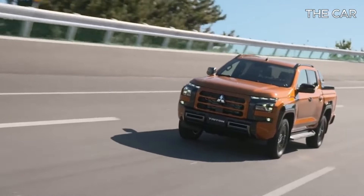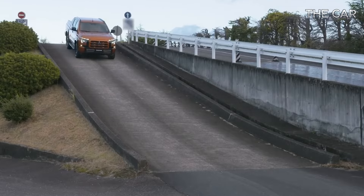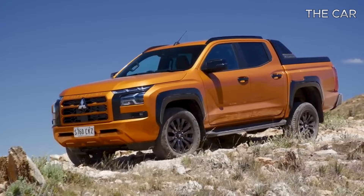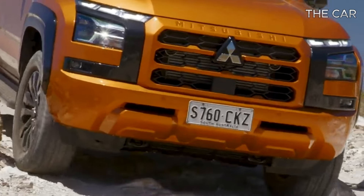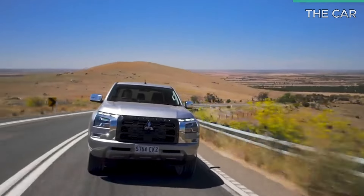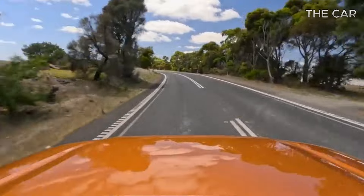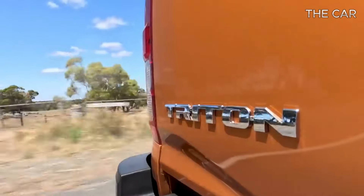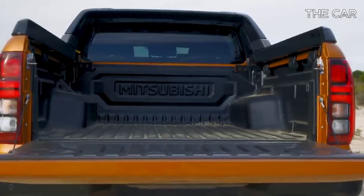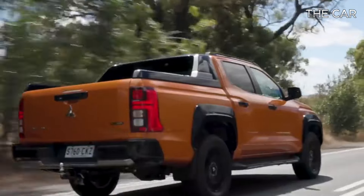Ranked second only to the Outlander SUV in sales, the Triton holds immense significance for Mitsubishi in Australia's competitive utility vehicle market. Now entering its sixth generation, the Triton, also known as the L200 globally, boasts a presence in nearly 150 countries and has amassed a staggering 5.6 million units sold worldwide since its inception in 1978. Australia stands as the Triton's third largest market, following ASEAN and Latin America.